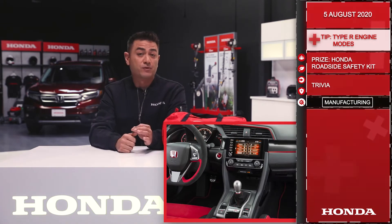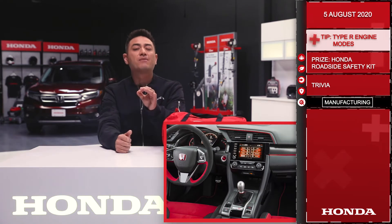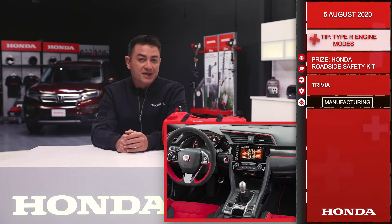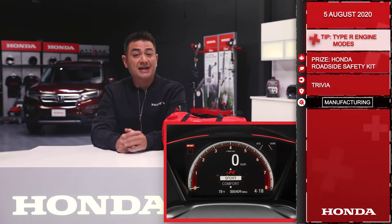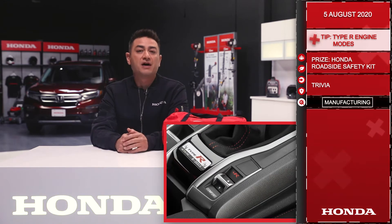This system features a comfort mode for street driving, a sport mode for more responsiveness, and a plus R mode to unleash the full potential of the car. Sport mode is the default setting and you can toggle between comfort and plus R using the switch by the shifter. When comfort mode is on,